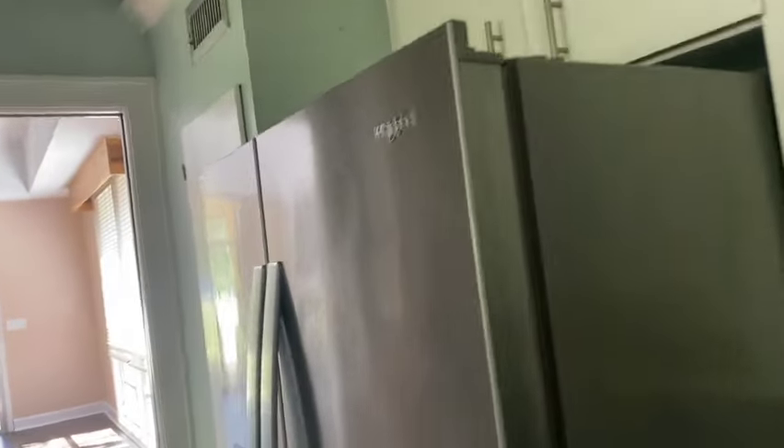Then here's our kitchen — fridge, all the storage, oven, nice big sink which I love. I like this tiling too, and then a little door that leads out outside.